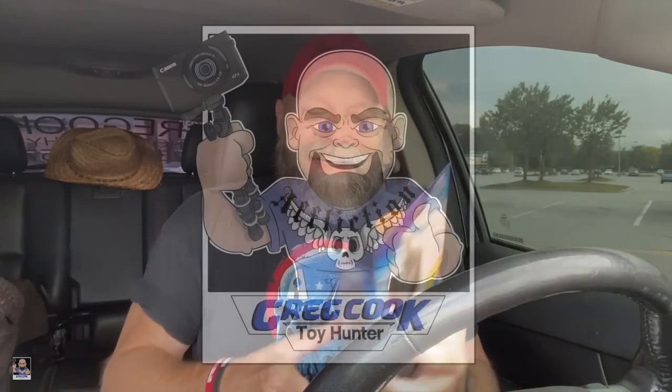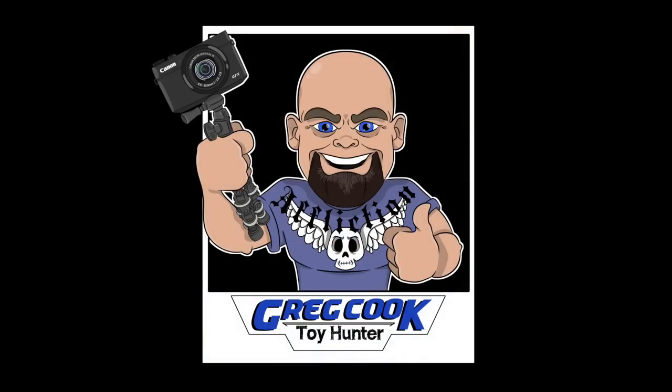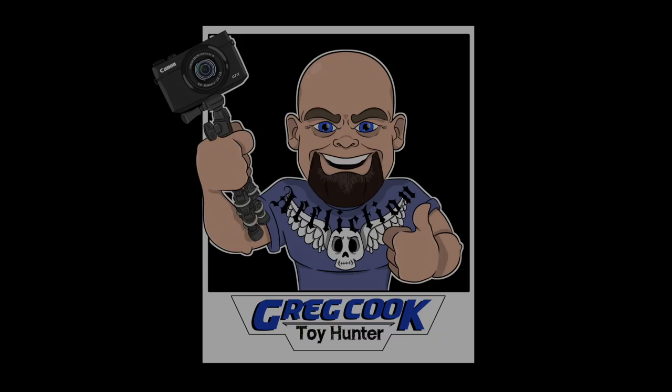Please remember, toys refreshes your soul. And I'll see you next time.